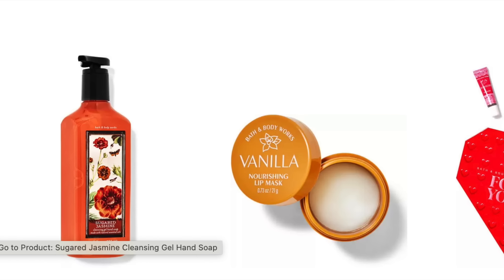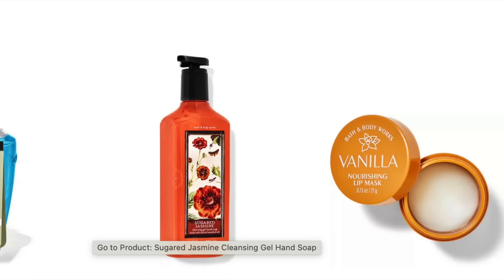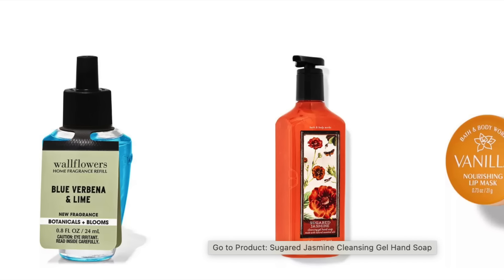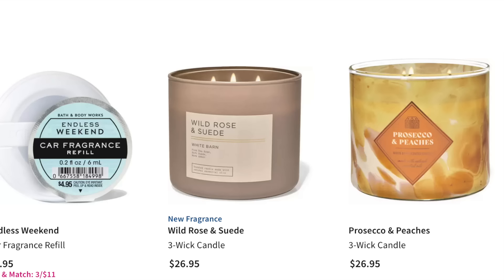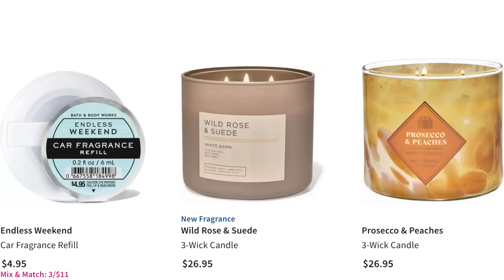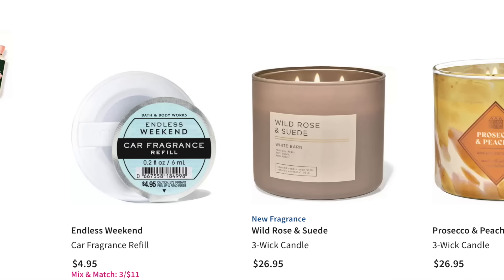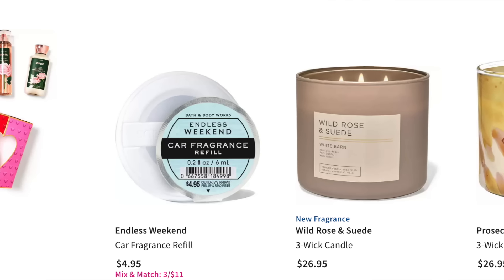There is the Vanilla Nourishing Lip Mask — I don't think that's new. The Sugared Jasmine Cleansing Gel Hand Soap. There's a Blue Verbena and Lime in the wallflower. Lots of new wallflowers. This entire huge candle collection — Prosecco and Peaches, Wild Rose and Suede, Endless Weekend, and the car fragrance. Lots of the new spring car fragrances are now coming out, and those are three for $11.